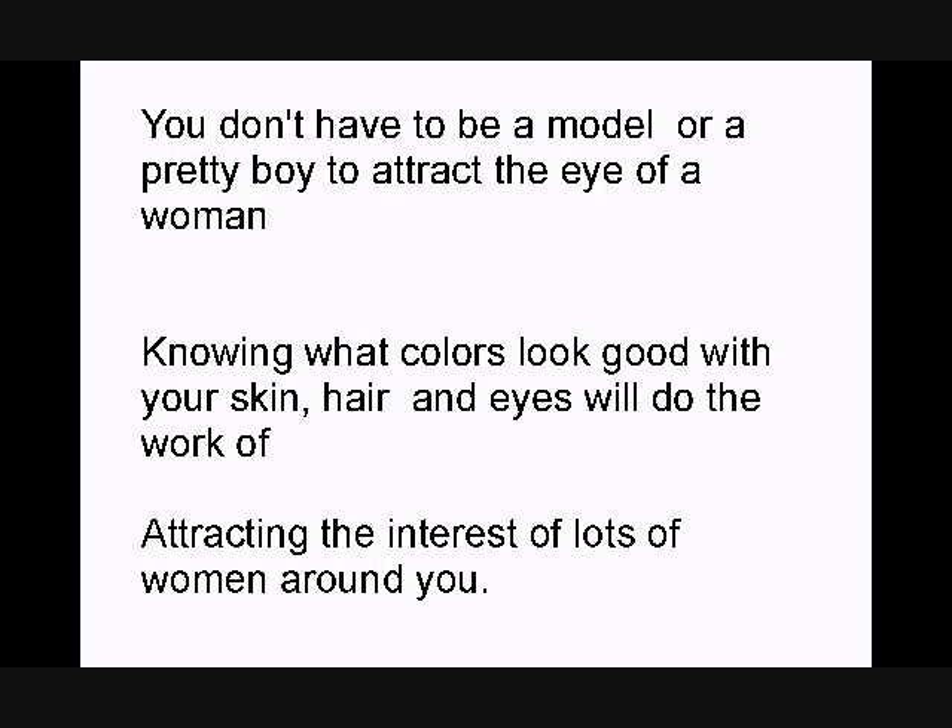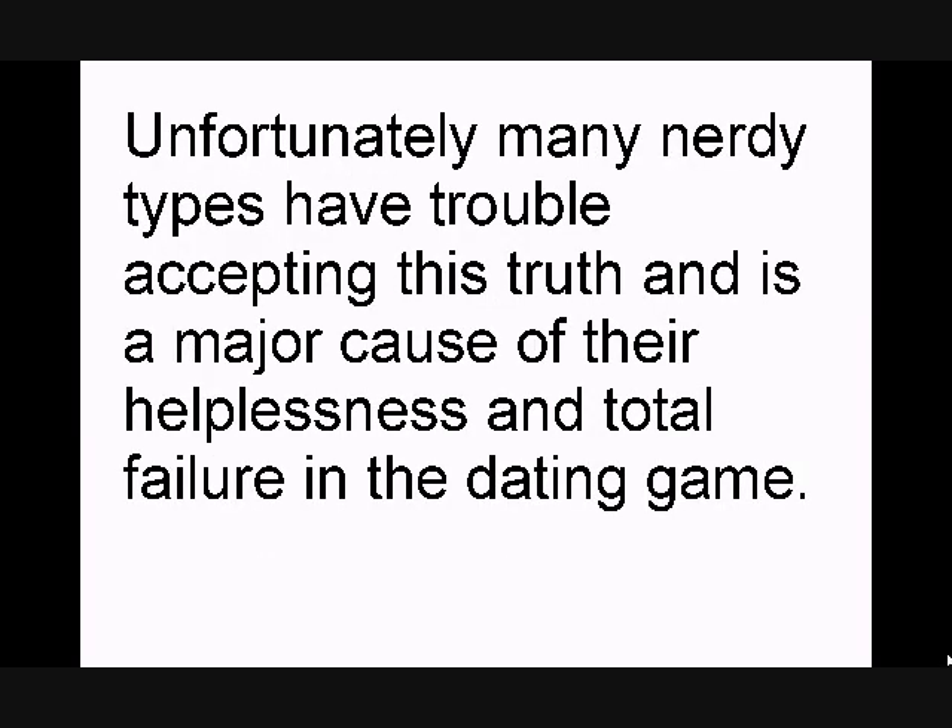Outer game — dressing to attract. You don't have to be a model or pretty boy to attract the eye of a woman. Knowing what colors look good with your skin, hair, and eyes will do the work of attracting interest from lots of women around you. Unfortunately, many nerdy types have trouble accepting this truth, and this is a major cause of their helplessness, hopelessness, and total failure in the dating game.